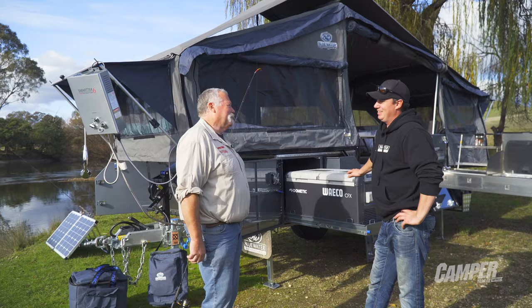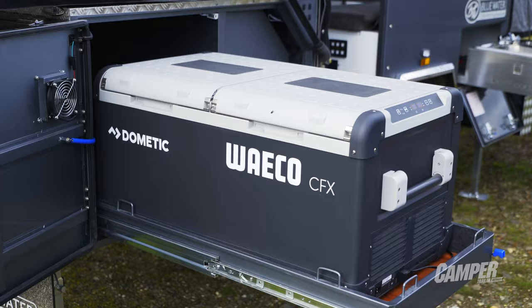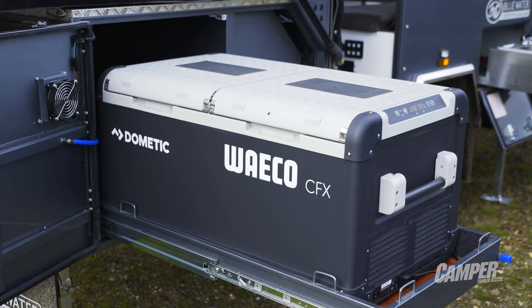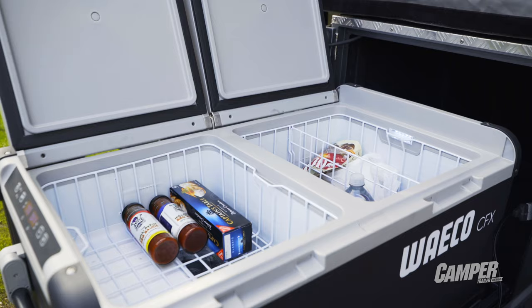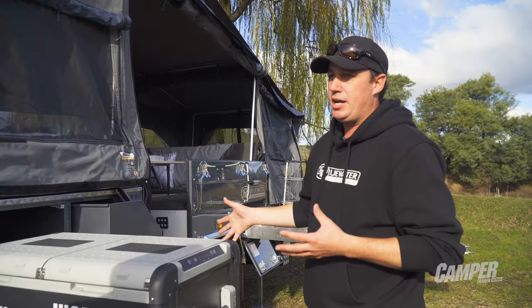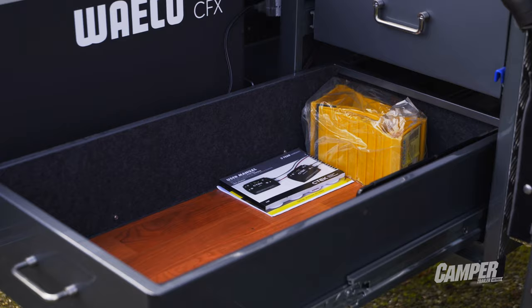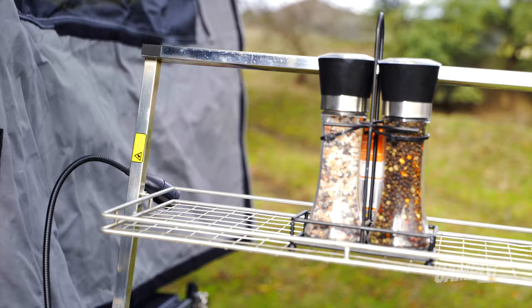If you're bringing all the kids along you're going to have to feed them - you're going to need cooling, cooking, and water. Right here we've got one of the biggest fridge slide compartments which can take 95 litre Waeco's, 80 litre Engels - absolute huge storage and great facility for big fridges. Across here we've got massive pantry storage, great for all the food, pots, pans, you name it. You've got a massive bottom drawer and now a massive top drawer as well.